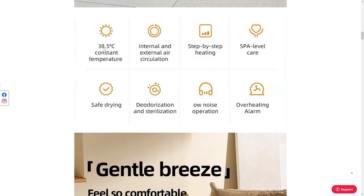It's got a fairly warm, consistent temperature in there. I don't know if your pet will like it that warm all the time for an extended period of time. Spa level care — I assume they mean like one of those pet spas where they give fairly focused individual caring treatment. That's probably not the case here. Safe drying — I don't know about that.